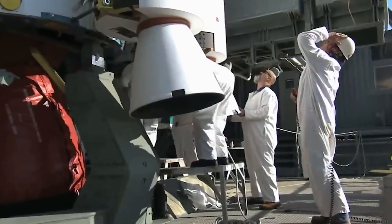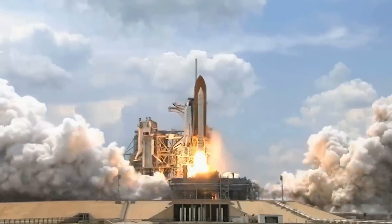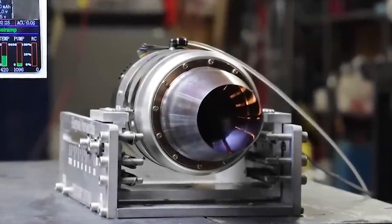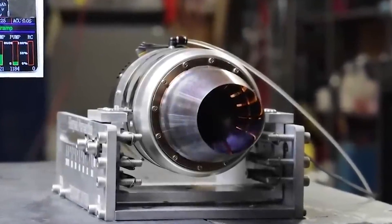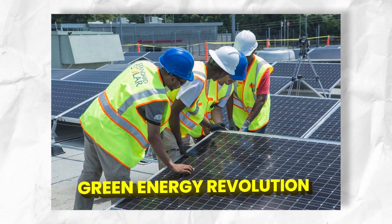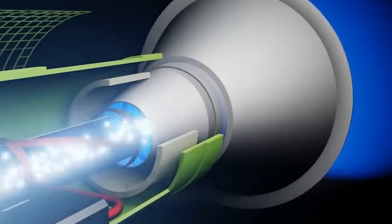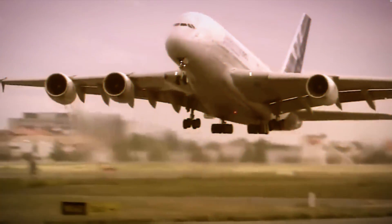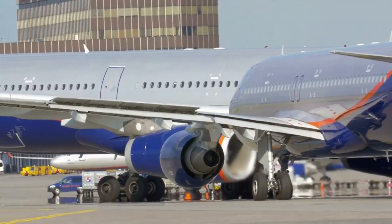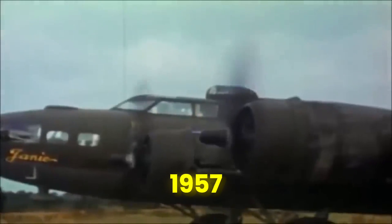Hydrogen power emerges as a clean and eco-friendly contender in the quest for sustainable energy solutions, leveraging the most abundant element in the universe. Hydrogen-powered engines produce energy through a process that only emits water vapor, leaving no harmful pollutants in its wake. Often hailed as a green energy revolution, hydrogen power has found its way into various applications, from fuel cell vehicles to renewable energy storage. With its potential to drastically reduce carbon emissions and mitigate climate change, hydrogen power represents an exciting pathway towards a greener and more sustainable future.